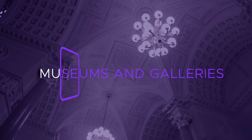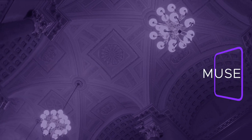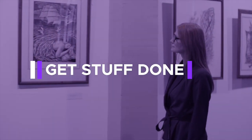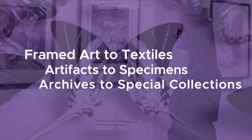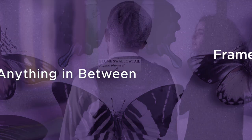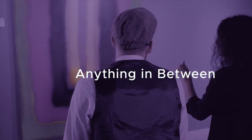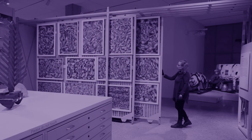What's the best type of storage solution for a museum or gallery? That's simple. It's the type of storage that helps curators, archivists, conservators, exhibit designers, and educators get stuff done. From framed art to textiles, artifacts to specimens, archives to special collections, and anything in between. If you collect it, we can help you store, organize, and protect it.